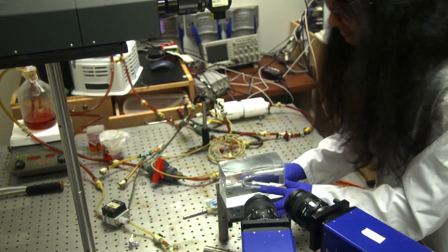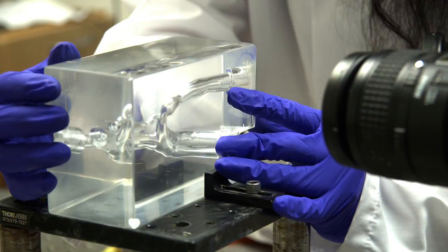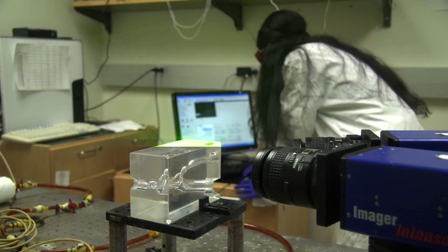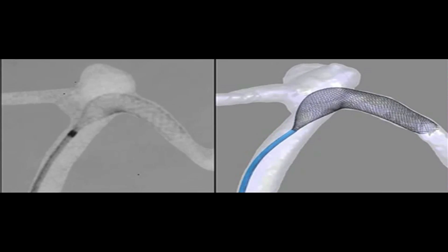My organization here at ASU is the Image Processing Applications Laboratory. As the name suggests, we use image processing to do a lot of different interesting things. Most recently, we've developed a technology for simulating how medical devices are deployed into the human body. We've focused on endovascular devices, and what we can now do is take a patient-specific case, look at a number of different devices that may be used to treat that case, and figure out which one's going to work best. We're able to achieve a product that actually simulates these medical device deployments with a whole new level of accuracy, and that's what makes it so much more useful in the clinic.